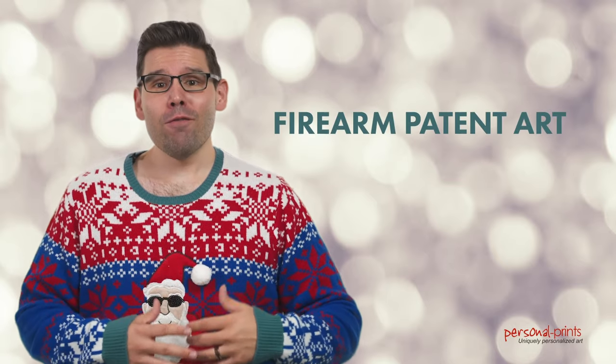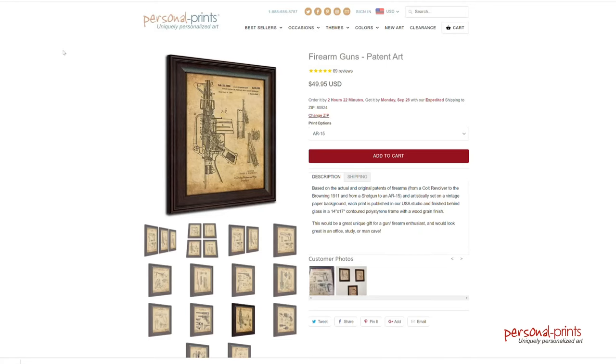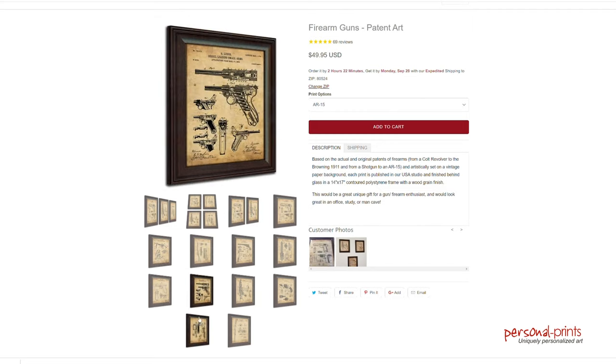The patent art series is for all the tinkerer and technical shooters out there. The print features blueprints based on the actual patents of the AR-15, M16, and other iconic firearms. We have multi-piece sets and single prints available, all with stunning wood grain finishes and high-quality glass.